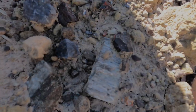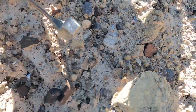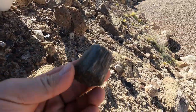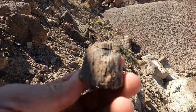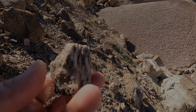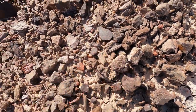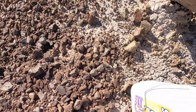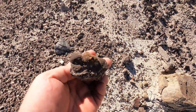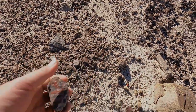It looks like we're finding what looks to be some wood, but it's not agatized. It almost looks like it's just a bunch of fibrous crystals — maybe it's just selenite. There's a bunch of selenite over there. You're getting the little barite balls that were replaced by agate. You can see the spheres that the barite made, and then they got replaced by agate.